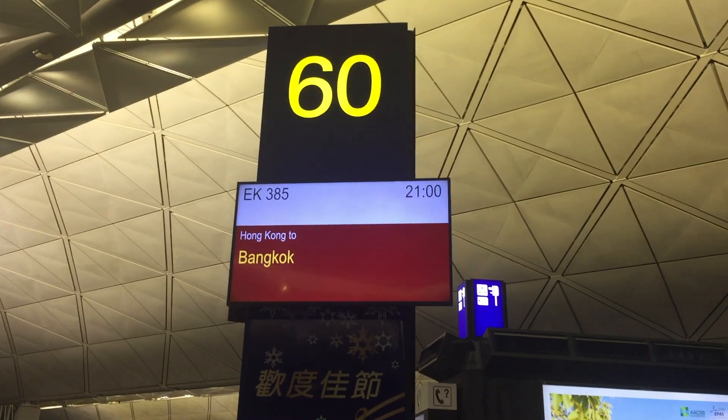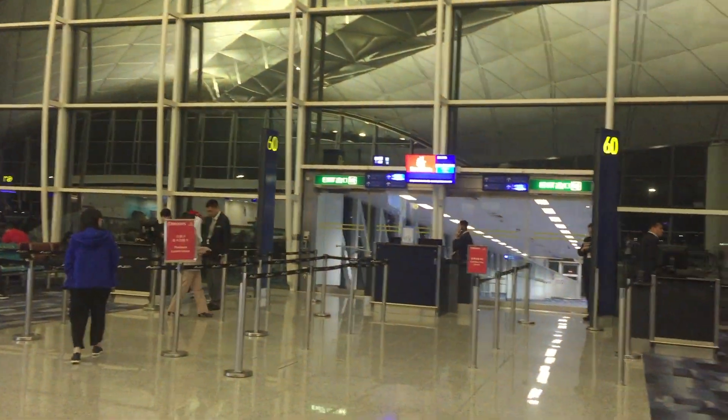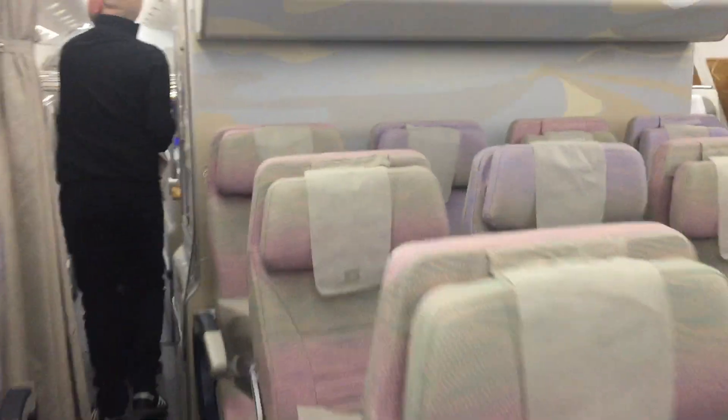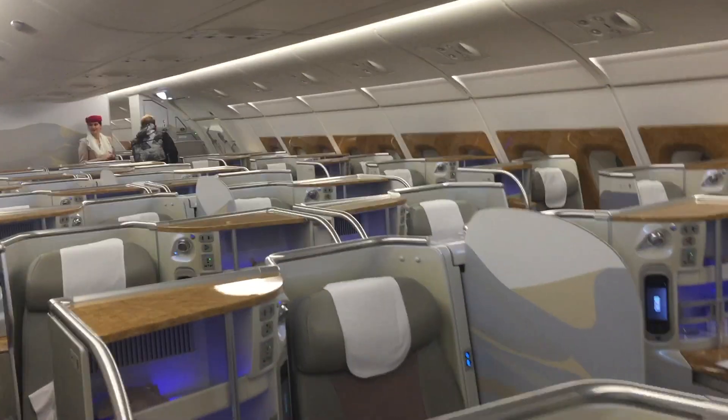As I've boarded my flight, let me do a final conclusion. If you're travelling from Hong Kong on Emirates Business Class or First Class, then I highly recommend you go to the Qantas lounge instead of the Emirates one. It is a great place to spend a few hours with good food and drinks, as well as shower rooms and power sockets. If you find this video helpful then please leave a like, comment and subscribe. Thank you for watching and stay safe. Bye for now.